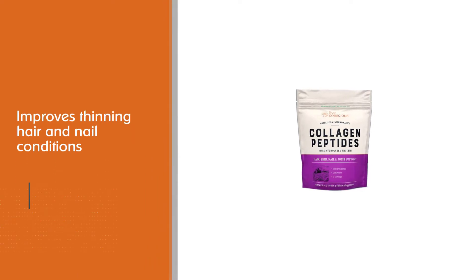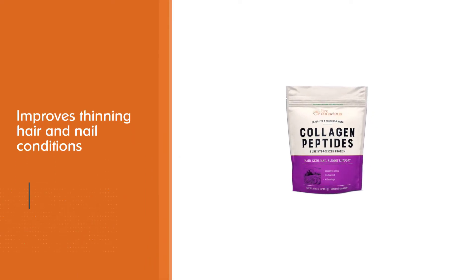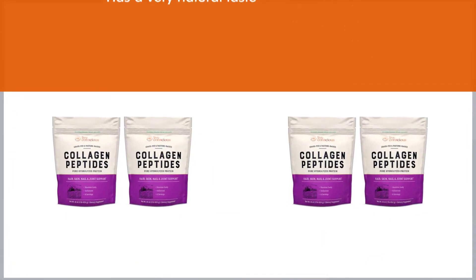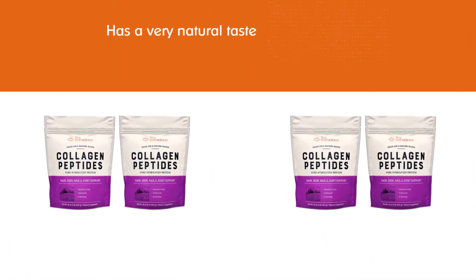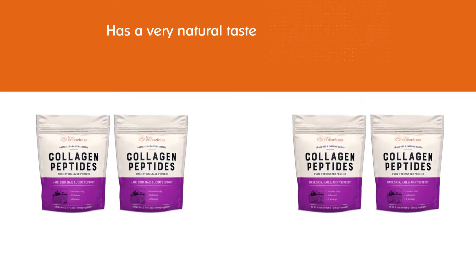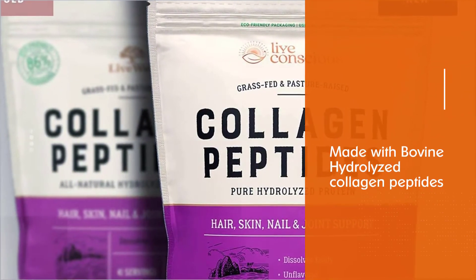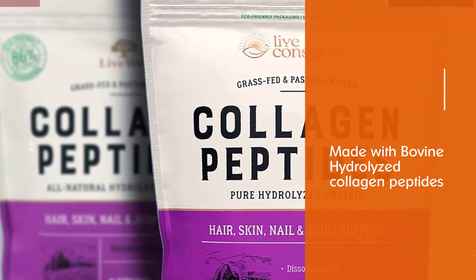The manufacturer says you will be taking some years off your skin with this collagen peptides powder. How well a supplement will work largely depends on the ingredients used, and this powder comes with premium ingredients. Live Well used hydrolyzed peptides coming from bovine sources, and they are grass-fed and pasture-raised certified.